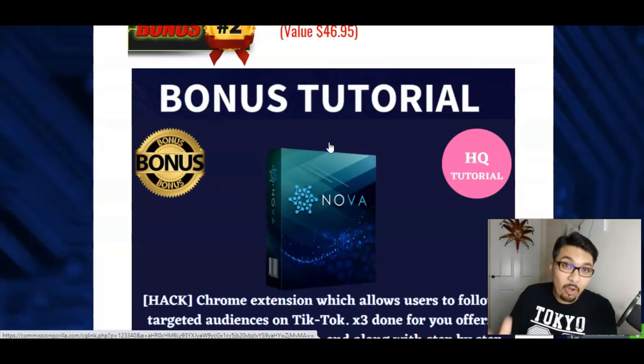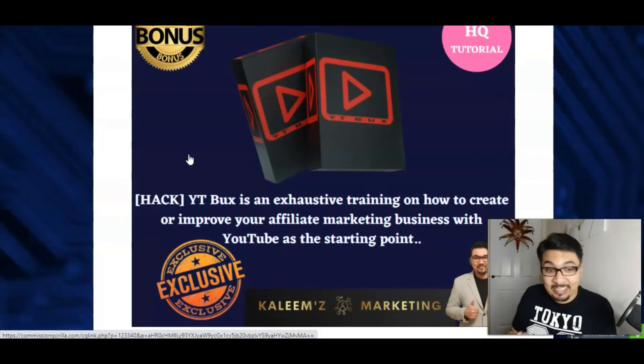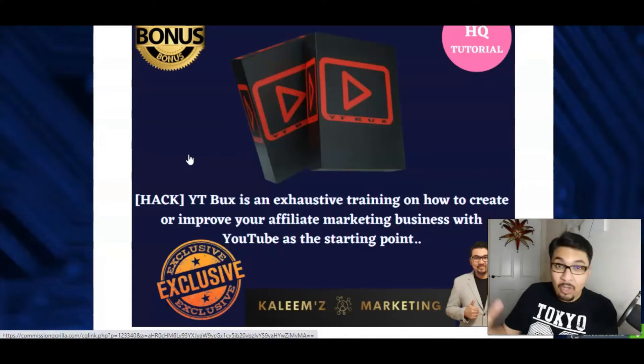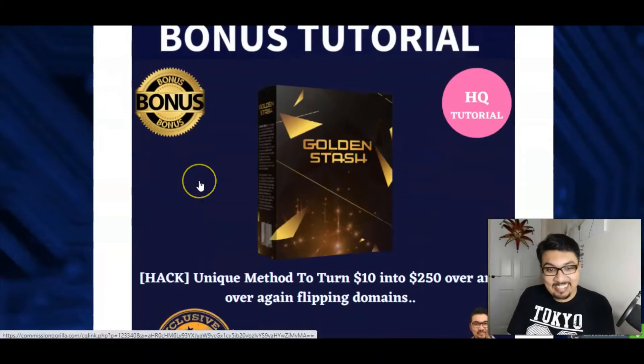The third bonus tutorial I have to offer is YT Bucks - YT in the sense is YouTube, bucks in the sense is money guys. So it's an exhaustive training on how you can create and improve your affiliate marketing business on YouTube. An amazing training module on how you can get started. I follow this very closely and I've implemented that on my YouTube channel, that is why I've got so many followers and subscribers, and obviously my engagement is pretty impressive.